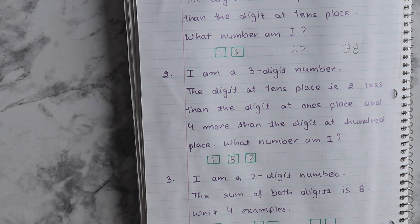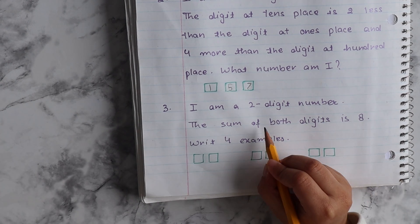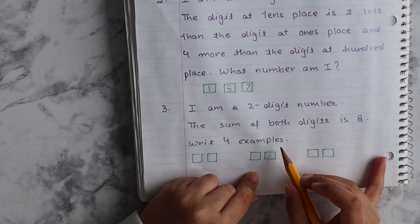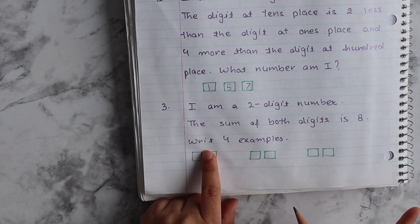Cool. Good job. You did good. Very nice. I am a 2-digit number. The sum of both digits is 8. Write 4, for example.